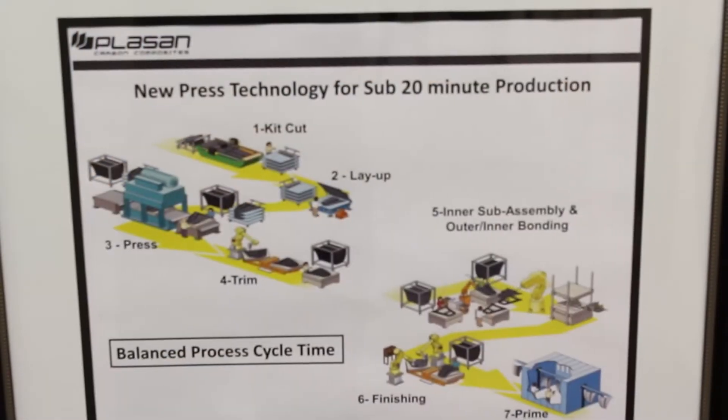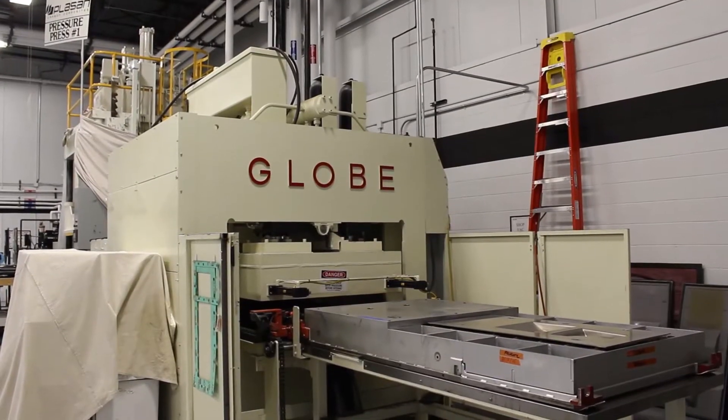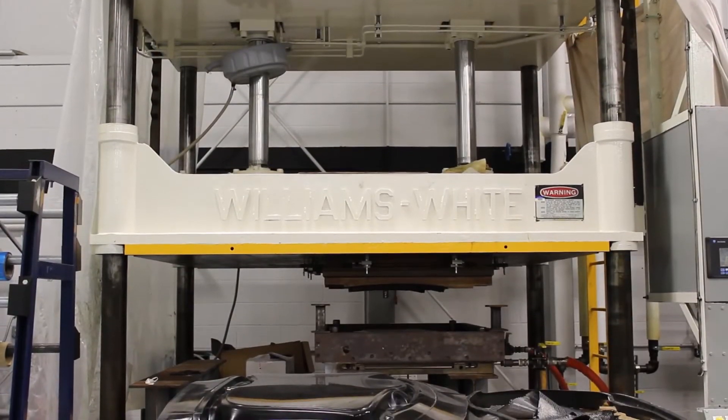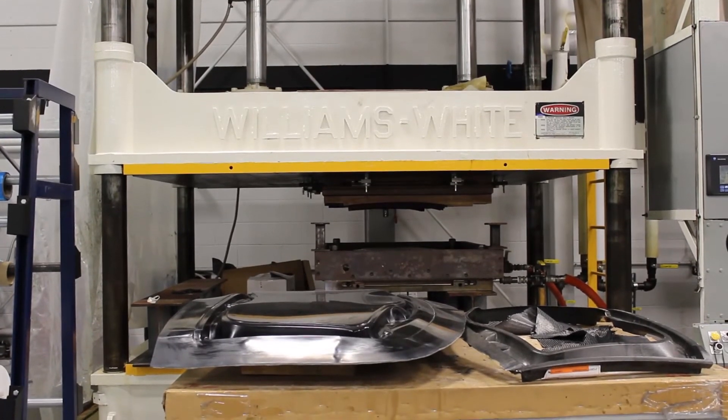For large volume programs, where the tooling becomes very expensive, we use what we call our pressure press technology, which allows us to convert the parts in under 20 minutes. From a Class A standpoint, that's how we're making parts faster than anyone in the world. Our cycle time right now is just under 20 minutes, but our next generation of pressure press technology will be closer to 10 minutes. We are able to convert faster for Class A than anyone in the world.